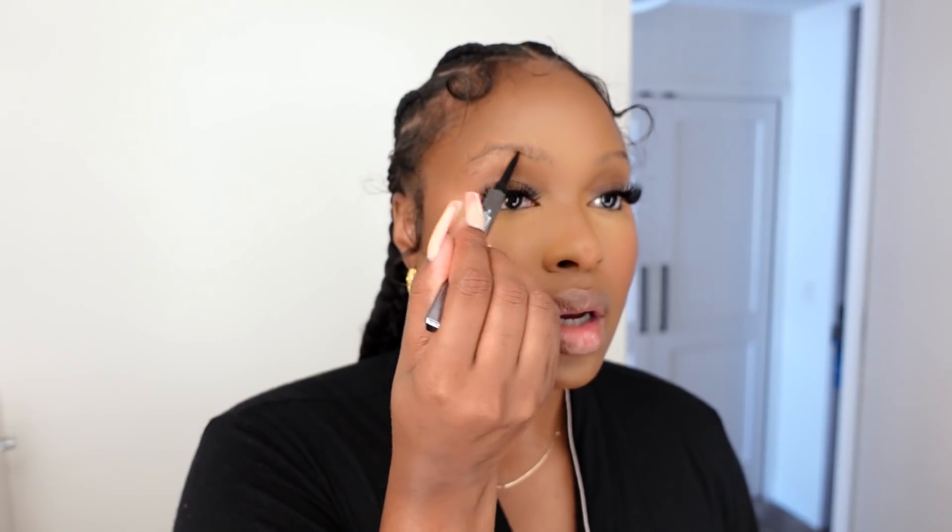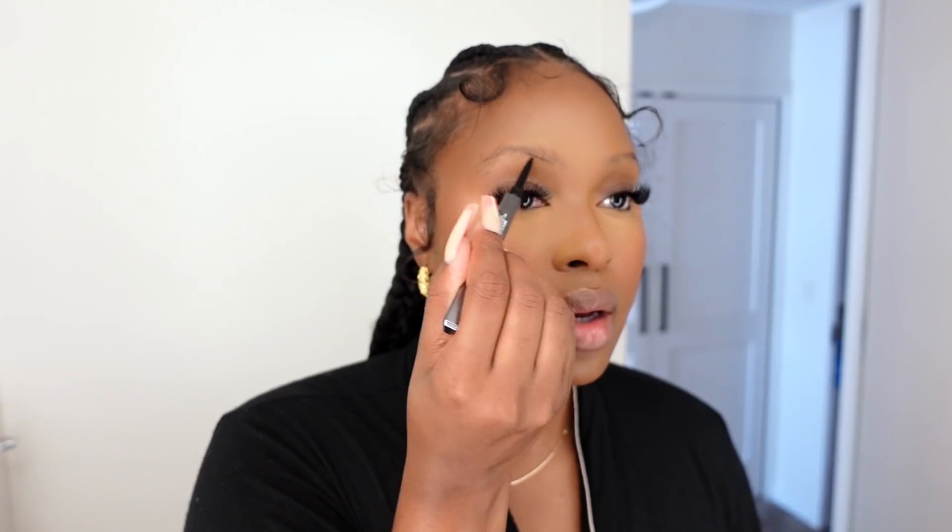To fill in my brows, I'm going to use the Huda Beauty Micro Shade Brow Pencil in the shade Black Brown.